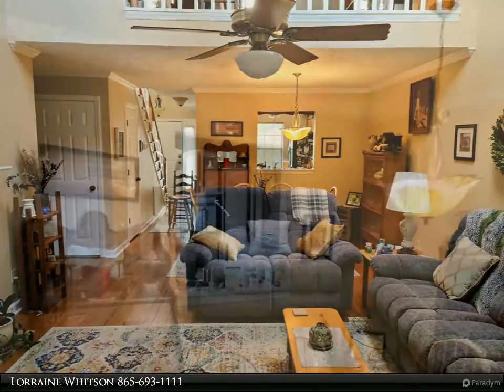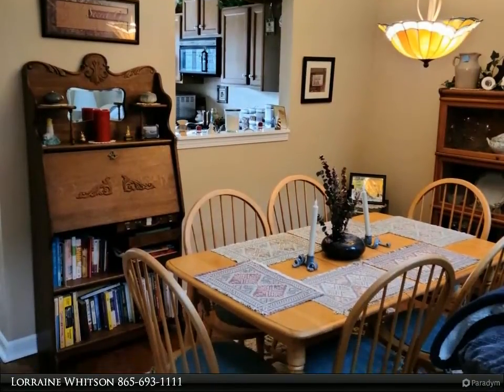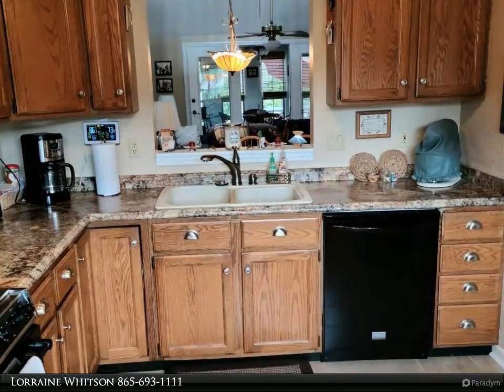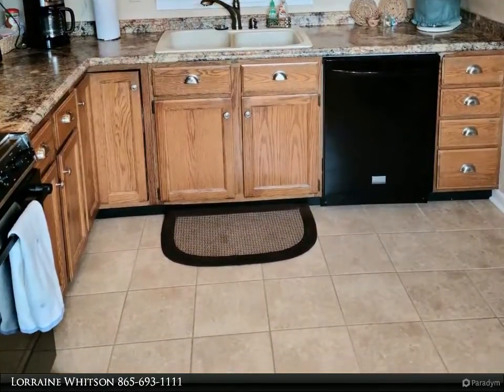...and laundry all on main. Upstairs is a second master and separate loft area. Great storage, wonderful outdoor living space. Large sunroom opens to a screened-in porch that leads to the deck with hot tub. HVAC five years old.